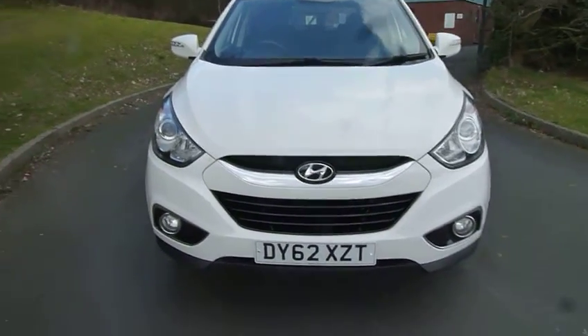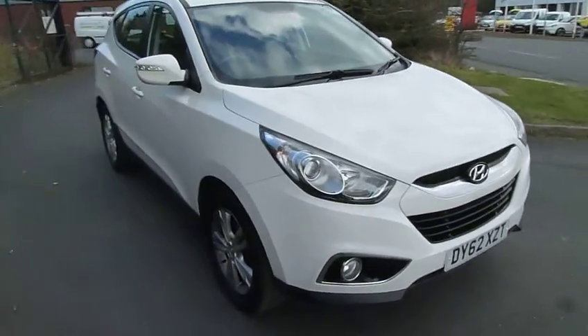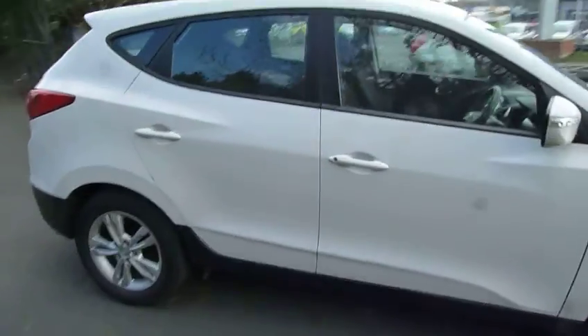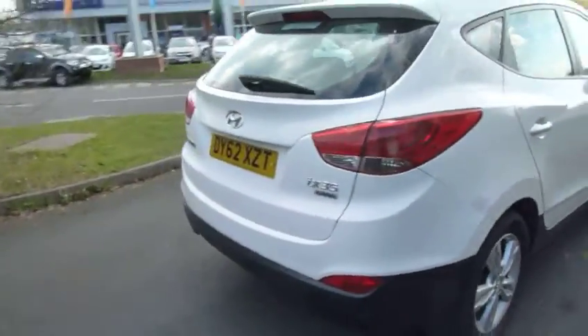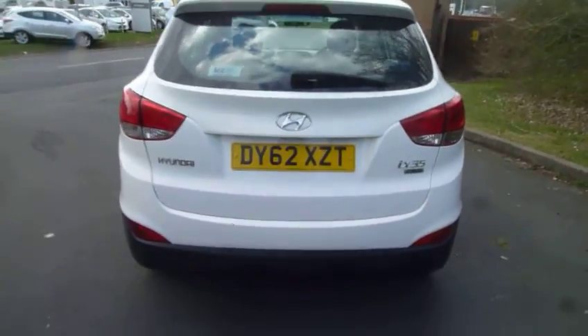Hello, Adam here from JT Hughes Hyundai in Telford. Here we've got a 62 plate iX35. It's a 1.7 diesel Style and has around 36,000 miles on the clock. Let's show you the inside.